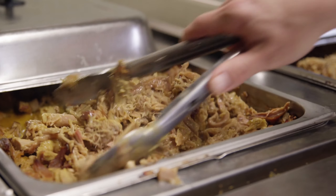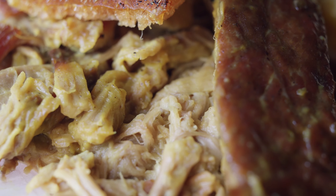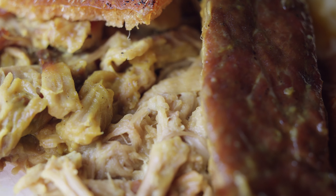Mustard sauce is another thing that makes us unique. Not many barbecue places will do a mustard-based barbecue sauce as their main sauce. Doing the whole hog, we don't want them to dry out cooking 12, 14, 16 hours at a time. They're going to start skin side up.